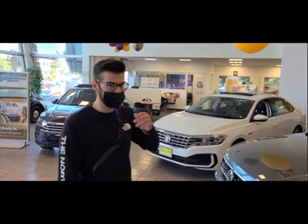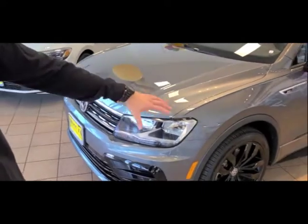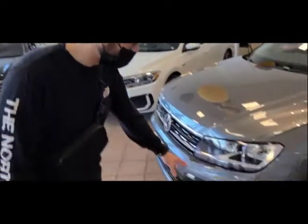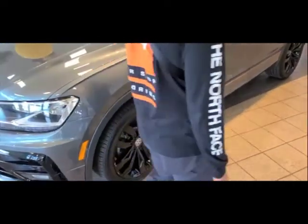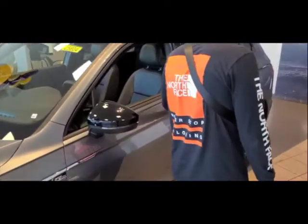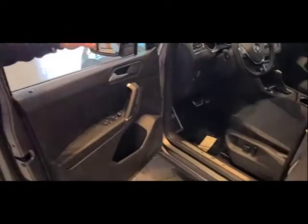This is the 2020 Tiguan, finished in the SCR Line. Up here you can see all the nice painted exterior pieces and blacked-out wheels. The general quality — you can feel and touch everything, it's super solid, virgin steel. It's very, very safe. If you get in a crash, you almost want to be in a Volkswagen every time.